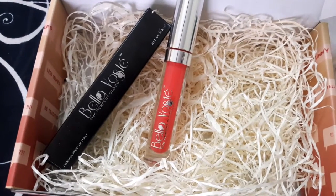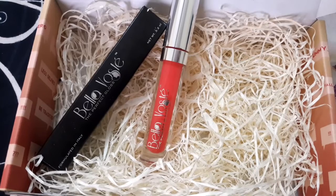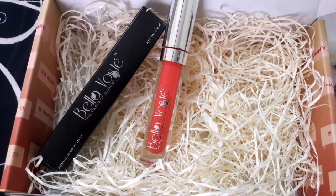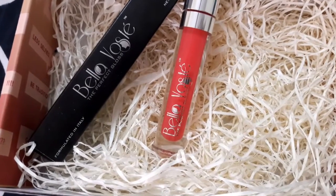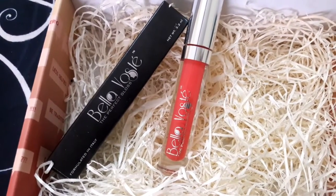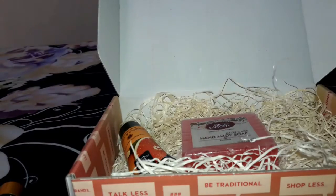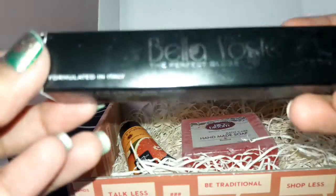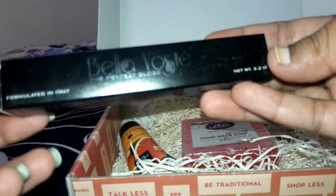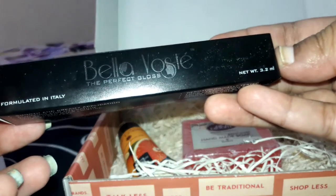Our next product is from the brand Bella Waste — it's a lip gloss priced at ₹599. This is an Italy-formulated lip gloss which gives moisturized and plump-looking lips, and it is really perfect for winter. The outer packaging looks great and this is a 3.2 ml product.